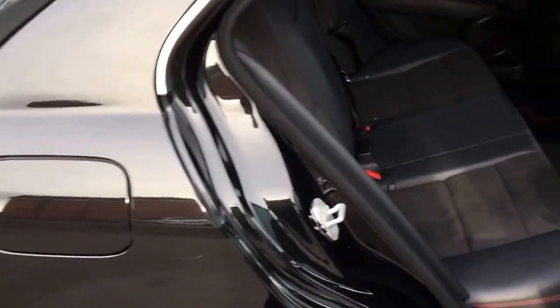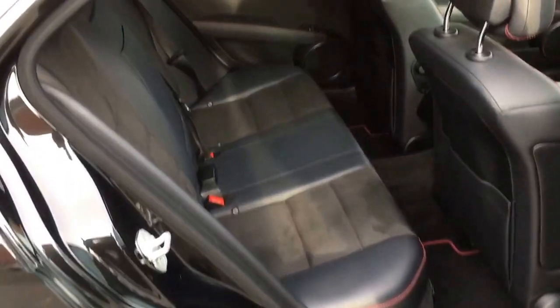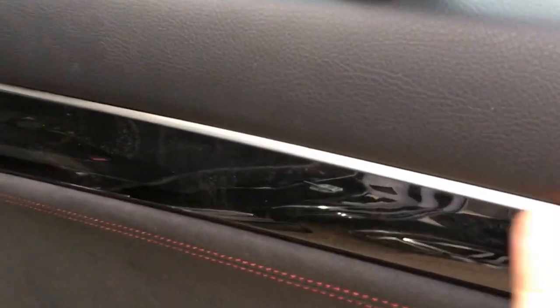In the back of the car there are three proper seat belts, isofix anchor points, the Artico leather interior with red stitching and matching mats, a centre armrest, and isofix anchor points for those with child seats.